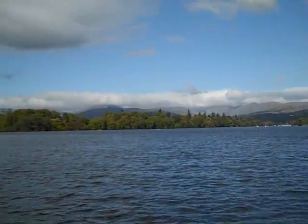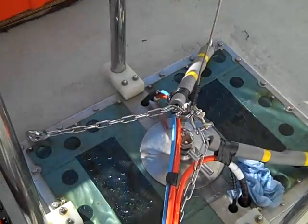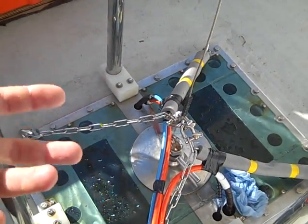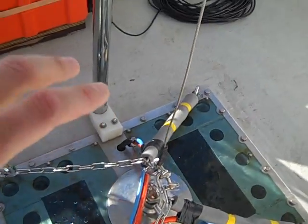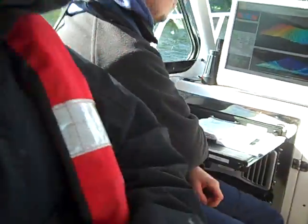This is no ordinary boat. The aft deck of this boat has a hole in it, with an instrument that's measuring and looking down at the landscape of the lake bed. We'll go inside and talk to Carol Cottrell from the British Geological Survey.